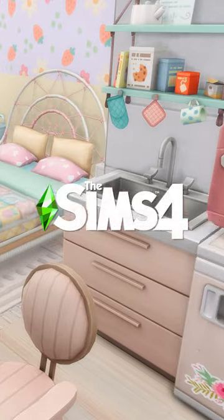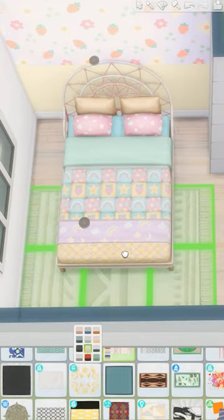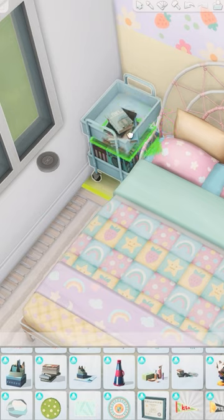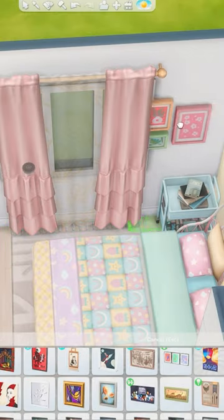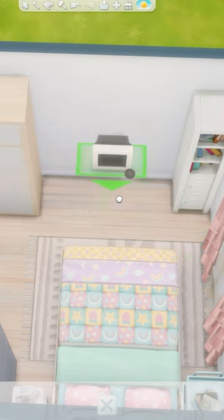Let's build a pastel dorm room in The Sims 4. I based the room on a cute pastel swatch of this bed from High School Years and paired it with the strawberry wallpaper from the Pastel Pop kit. I was going for a soft and cutesy vibe, but also wanted to make it look realistic with mismatched side tables and extra clutter all around.